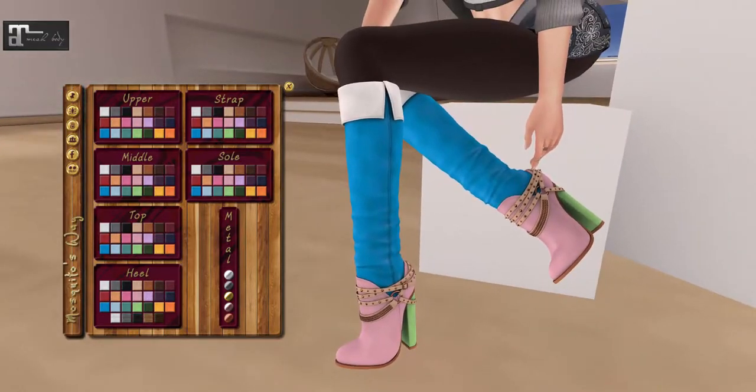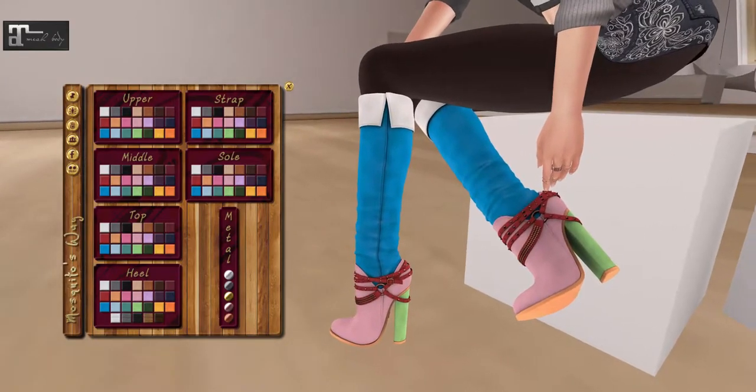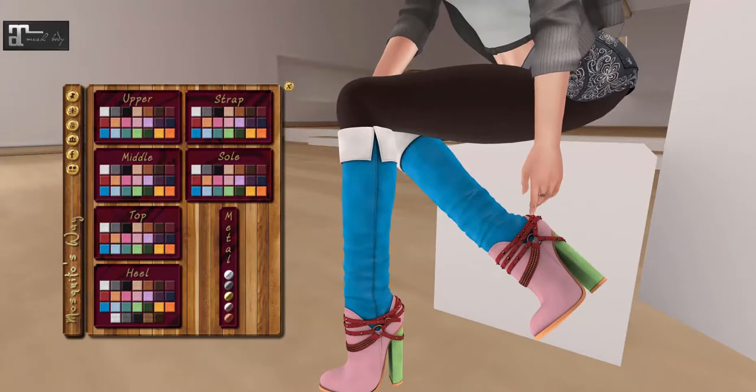And then we've got some straps, and you can change the sole of the shoe too. They're lovely — probably lovelier when I don't have them crazy colored, but lovely. And then you can change the metals as well. This is such a great fall boot!